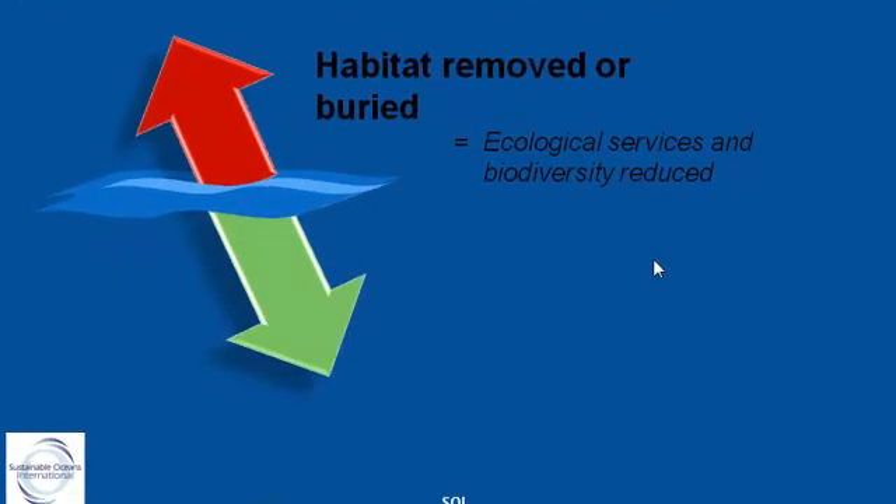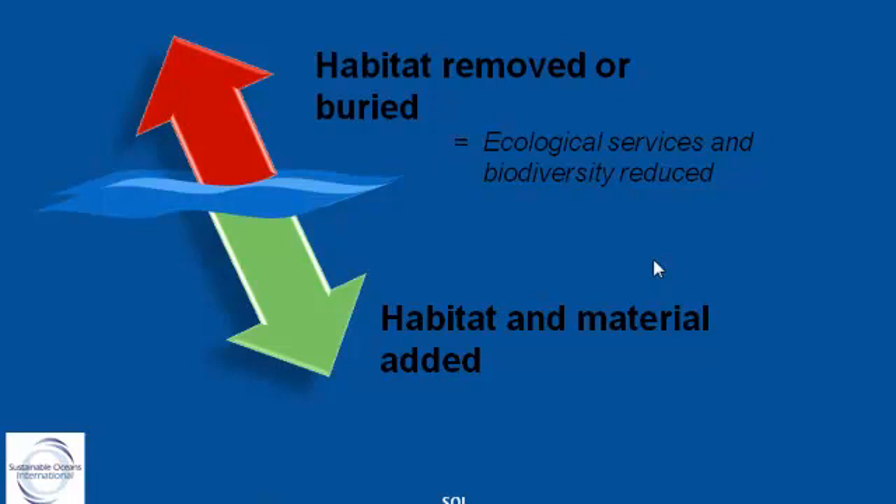But we also add a lot of material when we construct a marina — seawalls, rock walls, berths, pilings — literally thousands of square meters of new material added below the waterline. This is where we see opportunity, especially if we can be brought in during the design and construction phase.